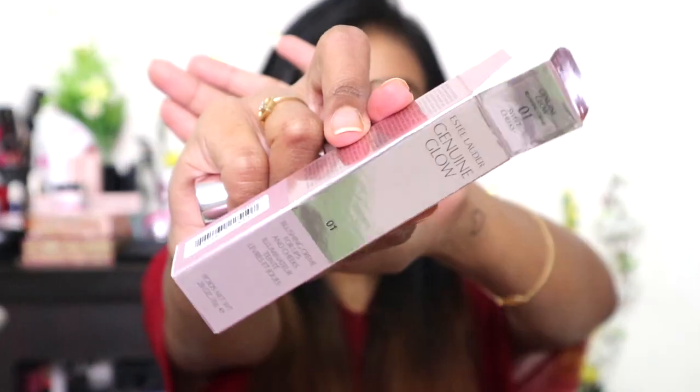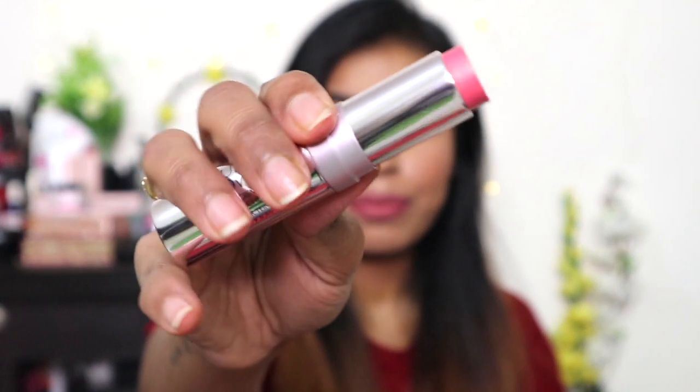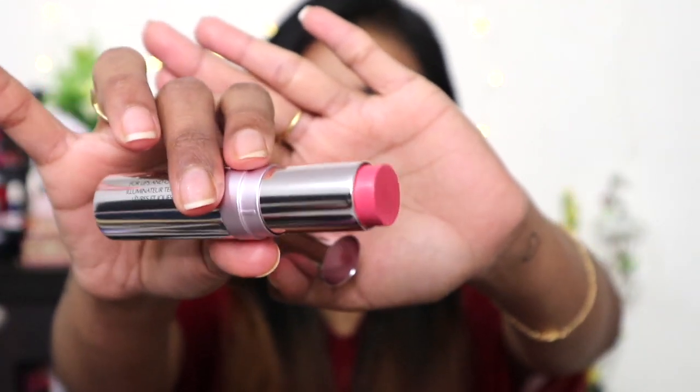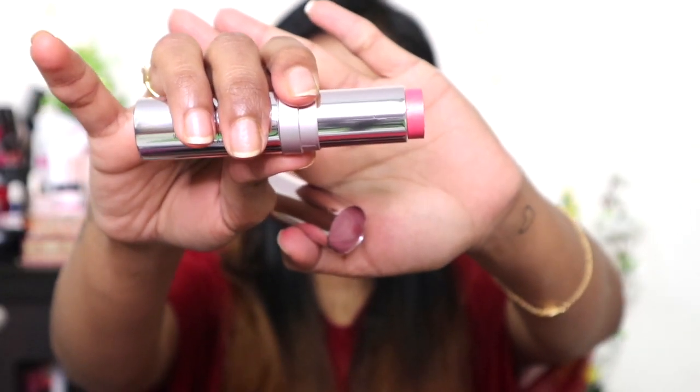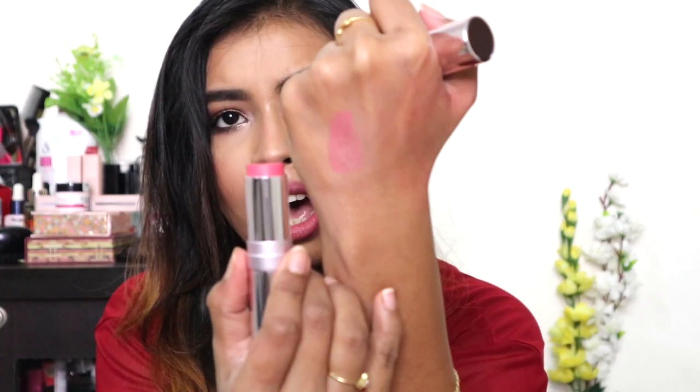Then I have a face product from Estée Lauder — this is the Genuine Glow Blushing Cream for lips and cheeks in the shade Sweet Chicks 01. The outer packaging is a really pretty baby pink, and the product inside is also baby pink packaging. The color Sweet Chicks is a really pretty pink, and this stuff smells like a vanilla cupcake. Here's the swatch — oh, it's really pretty!